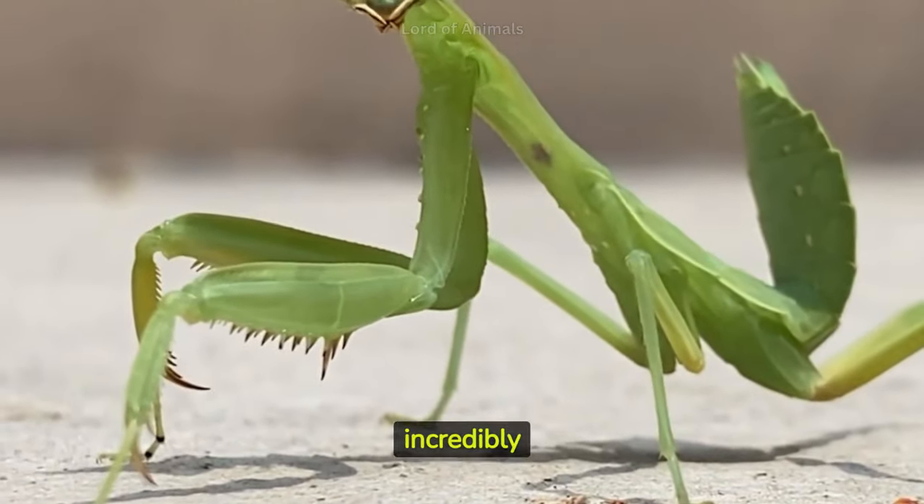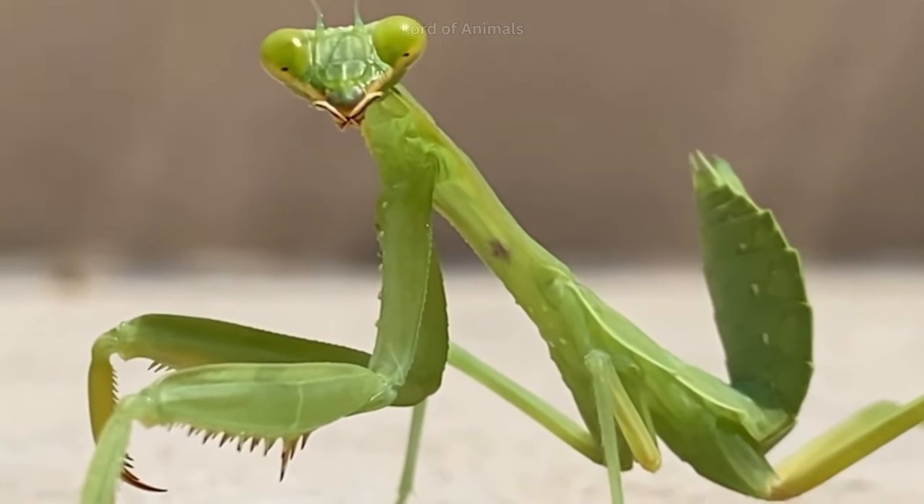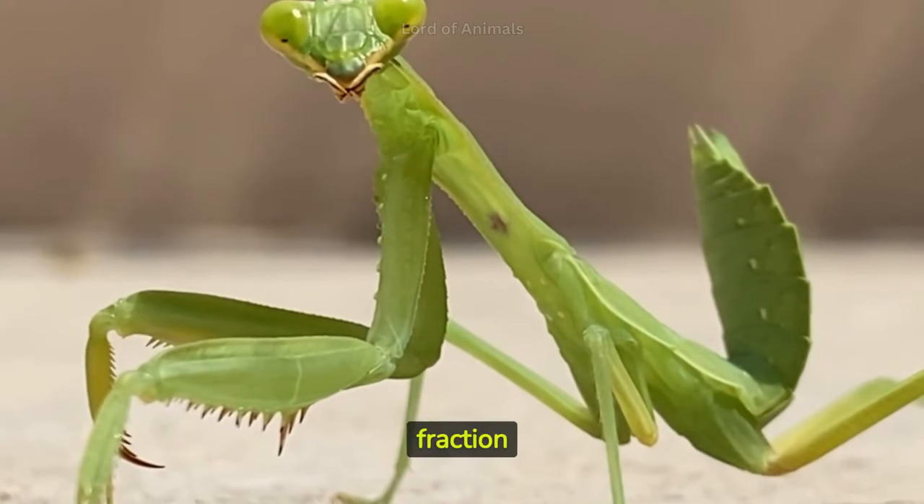Some mantis species are incredibly fast and capable of capturing prey with lightning-quick strikes. The speed of their foreleg movements is impressive, often reaching a fraction of a second.